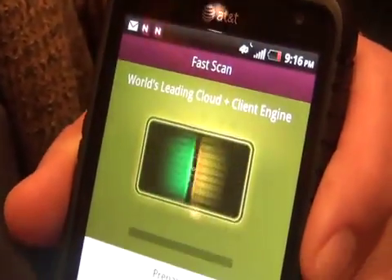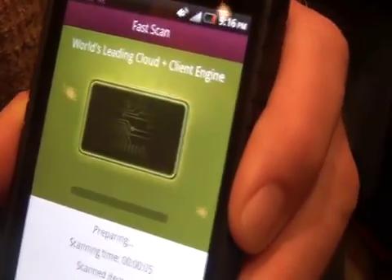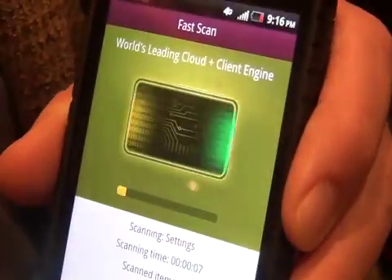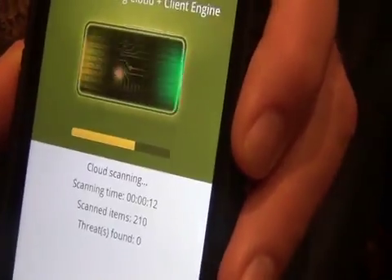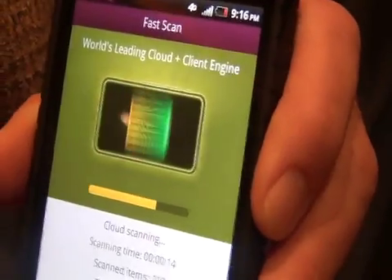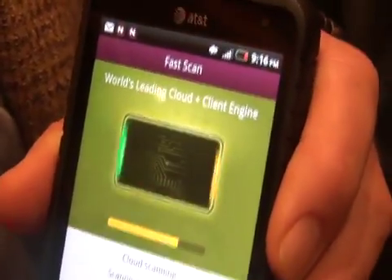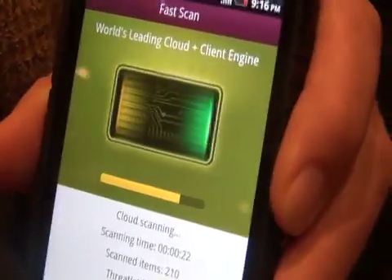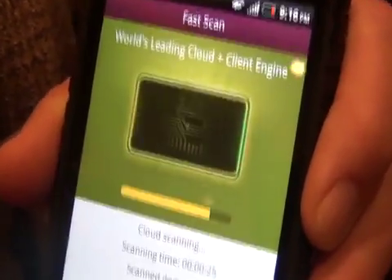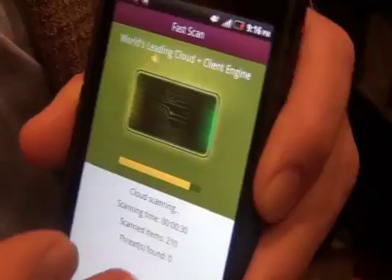You can scan your device for anything that might already be on there. It also scans the cloud. NQ Mobile has over 122 million registered users already, so data is going up into the cloud and we're catching things in real time — which is why NQ Mobile is often the first provider to catch new mobile threats.